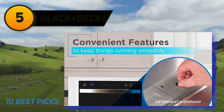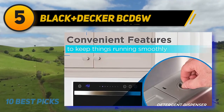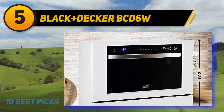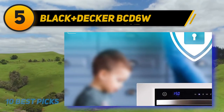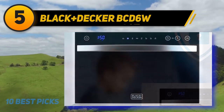Halfway through my list at number 5: Black+Decker BCD6W. Black+Decker has a long history as a brand to consider for home appliances. They are stacked with advanced innovation, better adaptability, and more space, and this brand is considered outstanding among the best portable dishwashers.